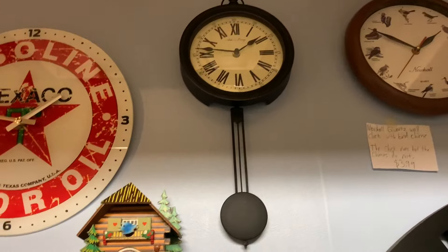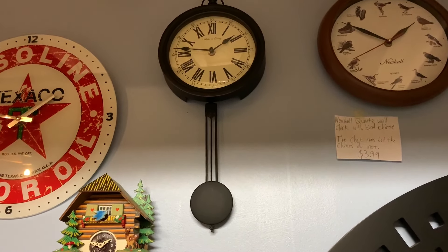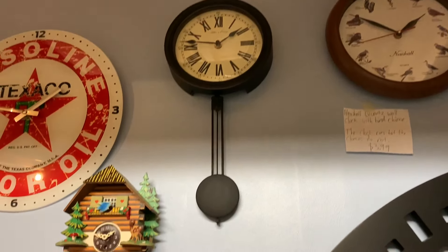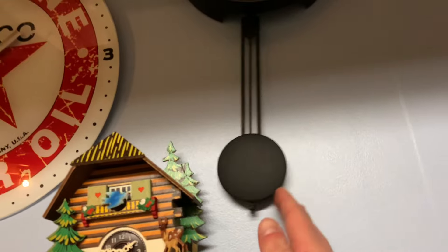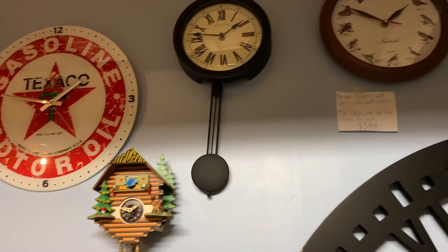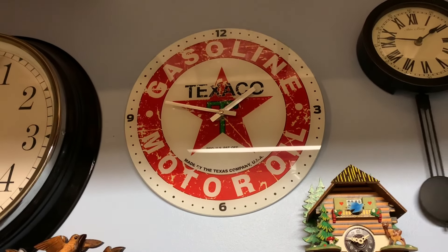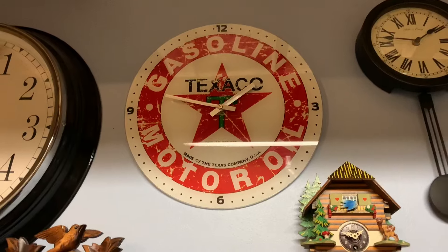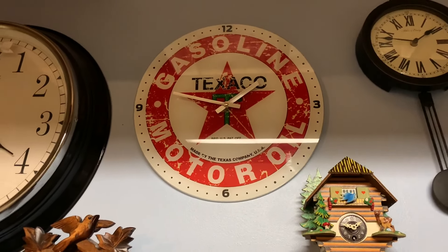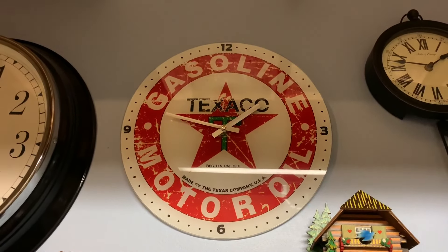Here we have a pendulum clock by quartz. I got this for Christmas and it runs. The pendulum just doesn't want to move for some reason — I don't know why. Here we got a Texco gasoline station clock — I got this for Christmas too. It runs. This is actually made out of complete glass, so it's very breakable.